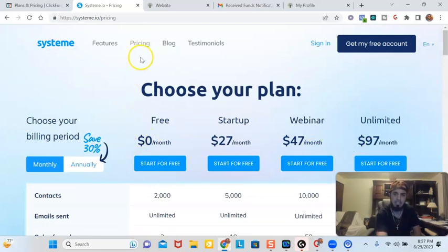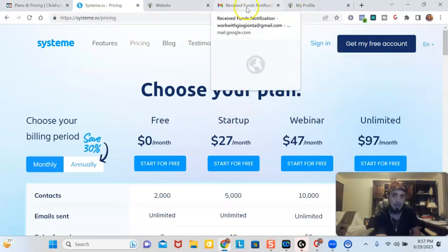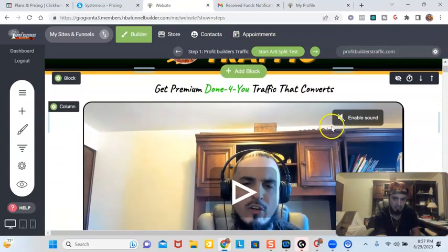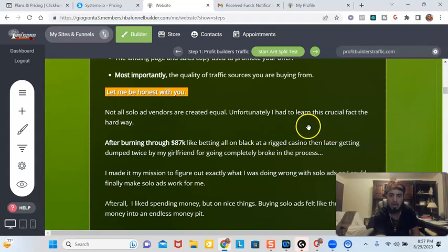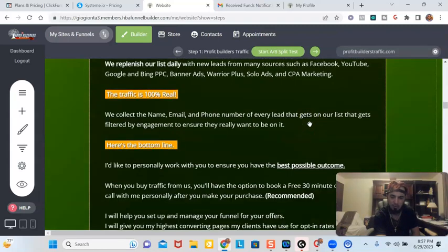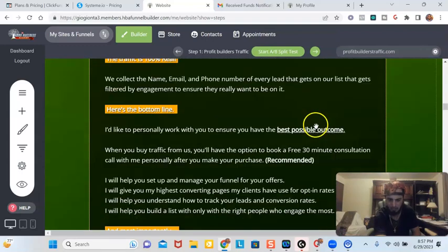What I would suggest is the same thing that I use. I built up my entire traffic store off of these tools. The tool I use is right here — this is the funnel builder I use. I designed my whole traffic store in here. I'm a traffic provider — I'm a provider of profitbuilderstraffic.com, where people come and buy solo ads. So I built my whole entire site in this builder.